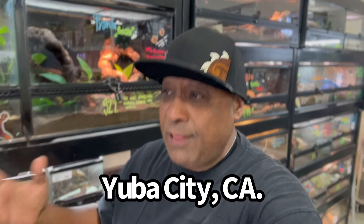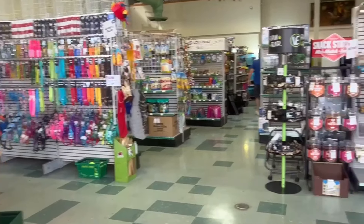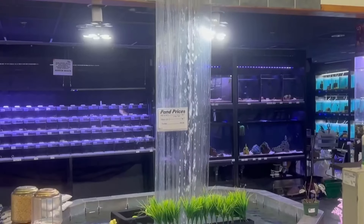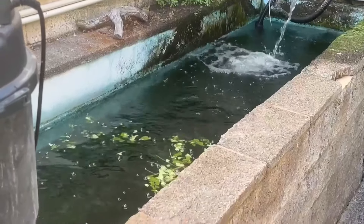Aloha, my Ohana! It is your boy back with another aquatic adventure. If you're new to the channel, we talk about everything in the aquarium hobby, and do I have a treat for you guys. I'm in the beautiful city of Yuba City, California at the iconic Geyser Pets. We haven't been here for a while and I figured, let's come out, check out the Geyser Pets family and see what's going on — especially that 800-gallon freshwater community tank that they have here. I can't wait to show you guys. Wowzers!